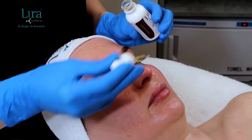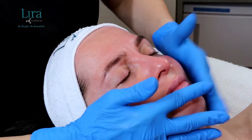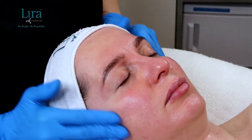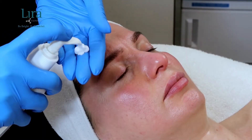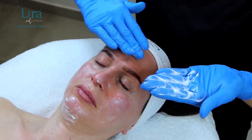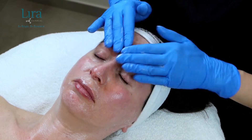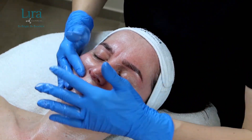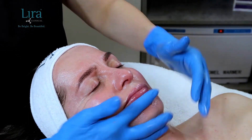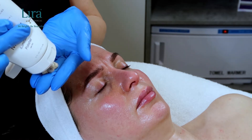For our second cleanse, we will apply three to four drops of Mystique Illuminating Beauty Oil onto the skin and not remove it. Next, massage the Mystique Illuminating Cleanser along the lymphatic pathways, if applicable, for three to five minutes. Keep the Mystique Illuminating Cleanser on the skin and do not remove.